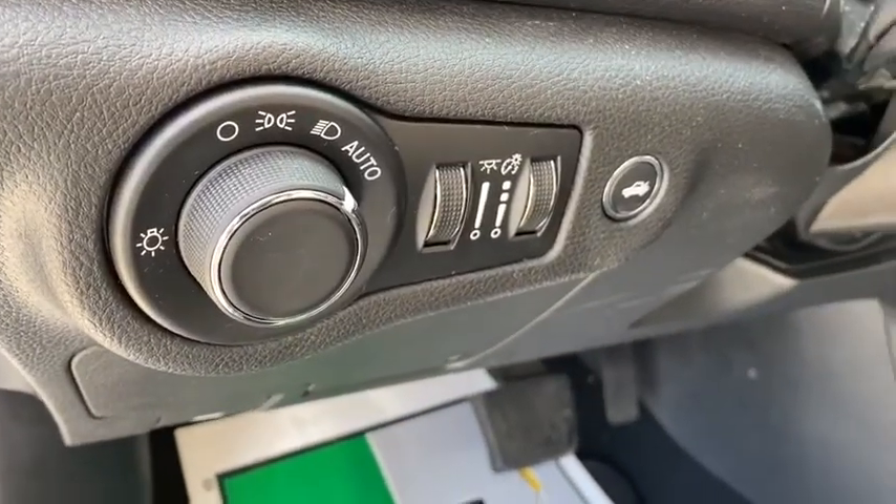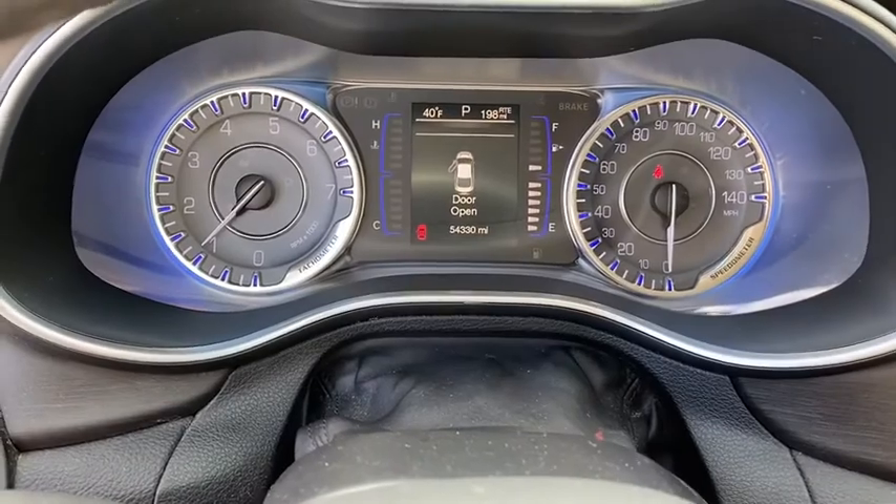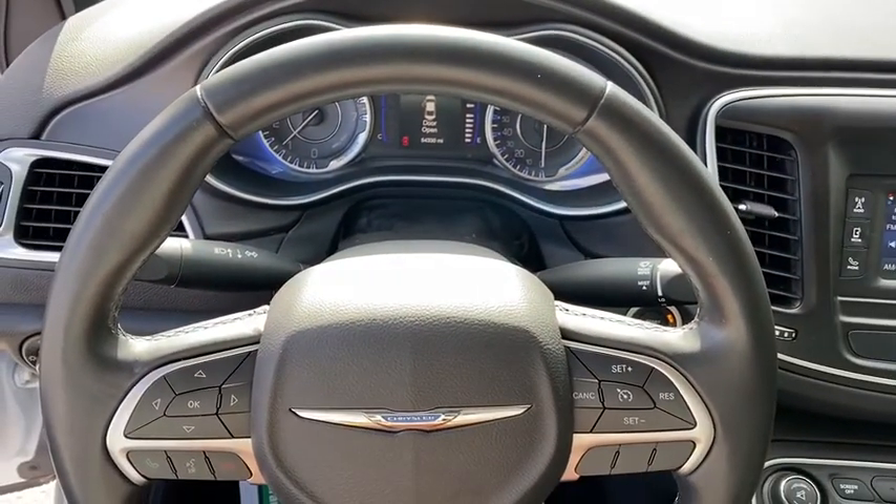Tachometer, overhead console, remote keyless entry, panic alarm, brake assist, front bucket seats, rear view camera, driver vanity mirror, tilt steering wheel.